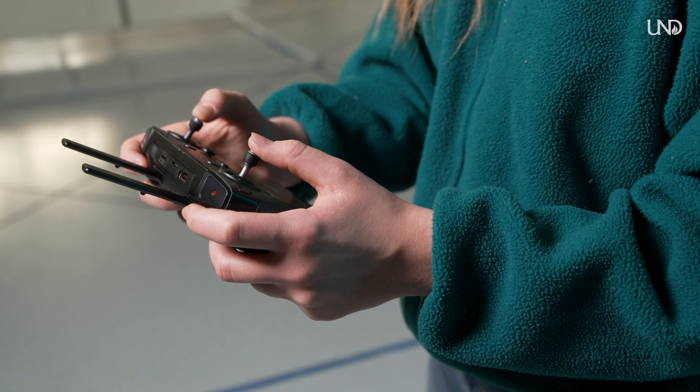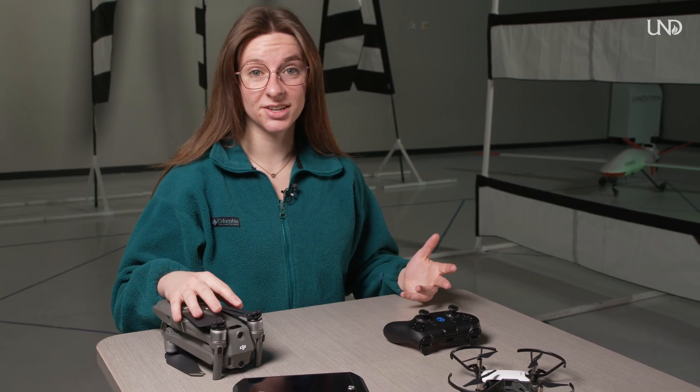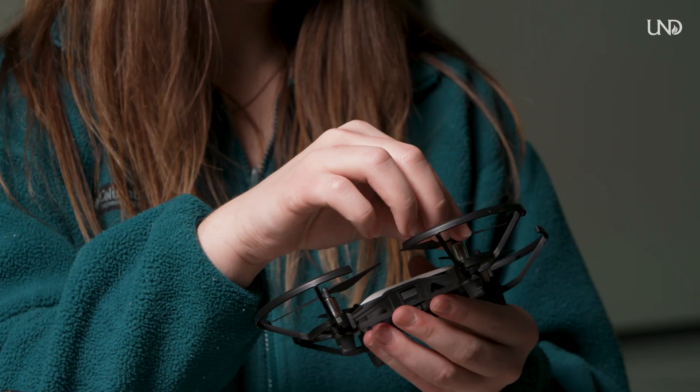My favorite thing about the UAS program is the diversity of aircraft that we get to use. It's not just your quadcopter — we also have fixed wings and those larger unmanned aircraft that we fly out at airports. There are so many different types of aircraft that we're lucky to be able to fly. One of the big parts of the UAS program is the hands-on experience that you get.